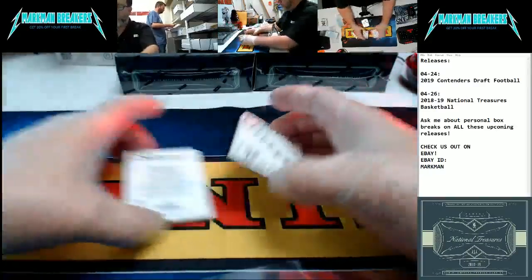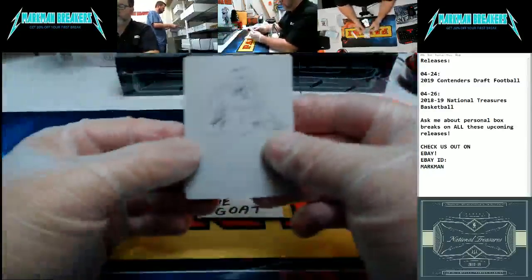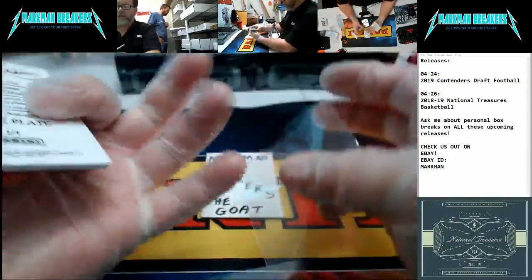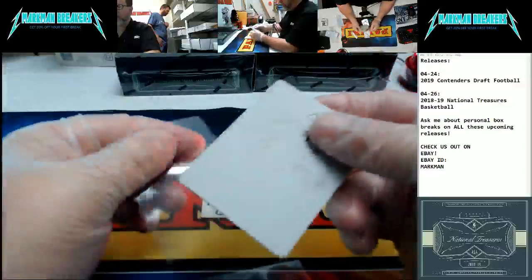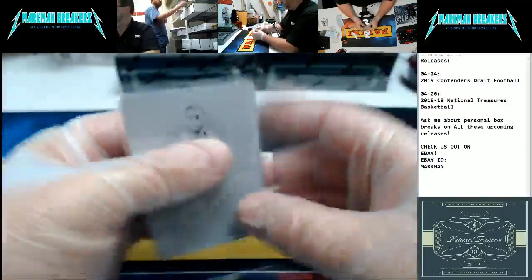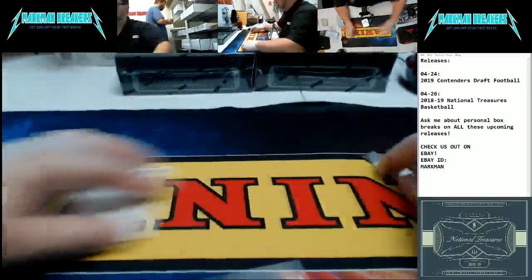Finishing out box one — T. Mac, Tracy McGrady, one of one black print plate. Tracy McGrady, Houston Rockets, one of one print plate. Finishes out box one. Let's go.